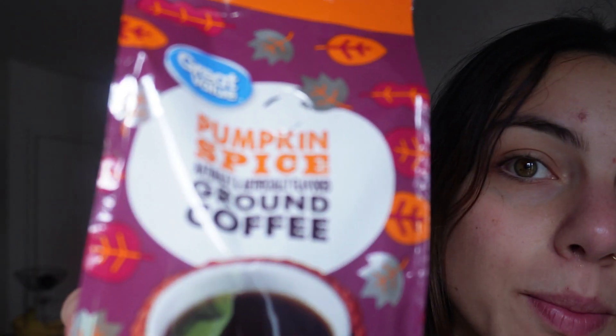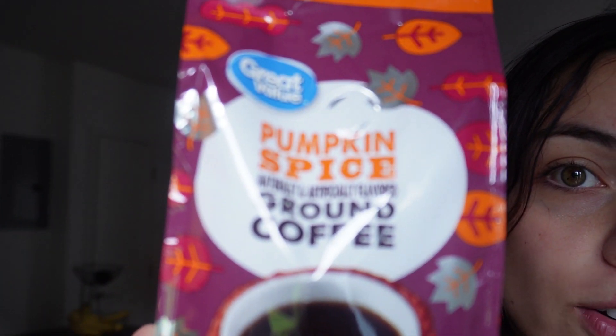If you're anything like me and love fall, you need to run to Walmart and get this coffee. My house smells like fall threw up in it — that's exactly what it smells like. It's a pumpkin spice ground coffee from Walmart. You don't even need to put much cream or sugar in it because it tastes so good. I'm going to have my coffee now.